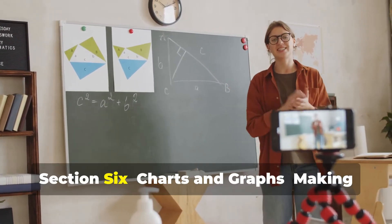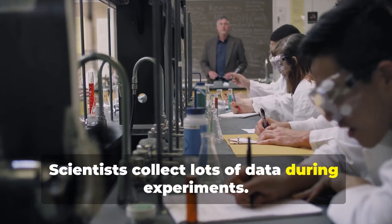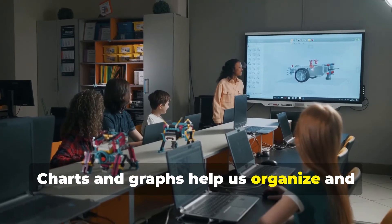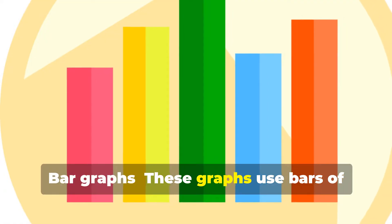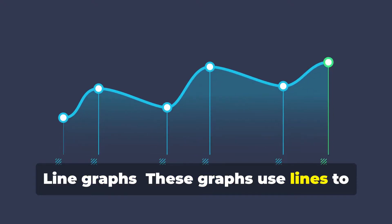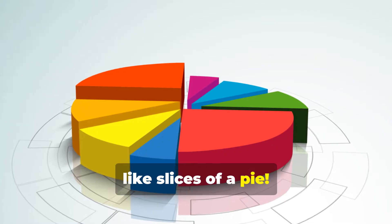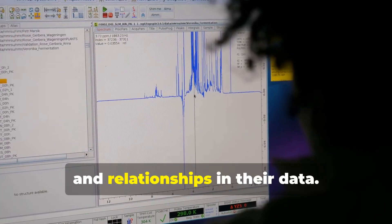Scientists collect lots of data during experiments, but raw data can look like a jumbled mess. That's where charts and graphs come in — they help us organize and visualize data, making it easier to understand. Bar graphs use bars of different heights to compare categories. Line graphs use lines to show how something changes over time. Pie charts show parts of a whole, like slices of a pie. Using these tools, scientists can easily spot patterns, trends, and relationships in their data.